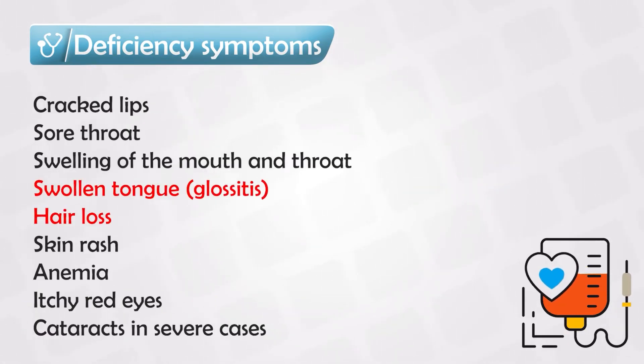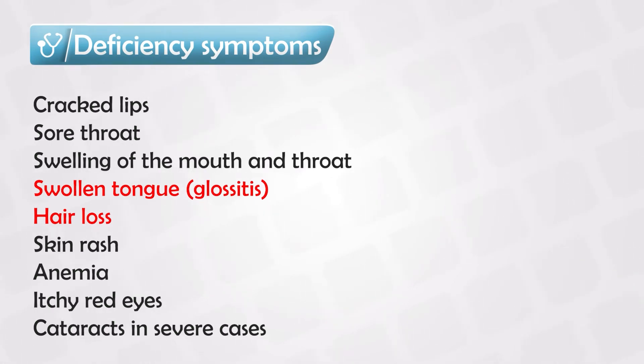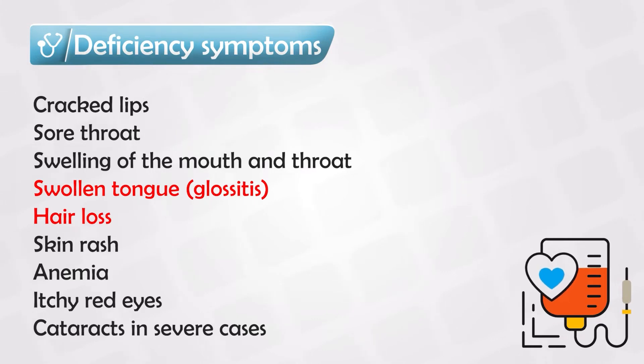The deficiency symptoms are not very specific — we also see the same symptoms with other vitamin deficiencies — including sore throats, swelling of the mouth or throat, cracked lips, skin rashes, and anemia. Some more specific symptoms include hair loss, swollen tongue, or inflammation of the tongue lining, also known as glossitis.